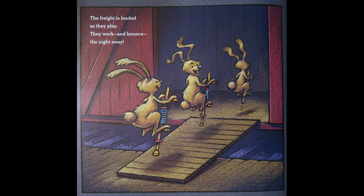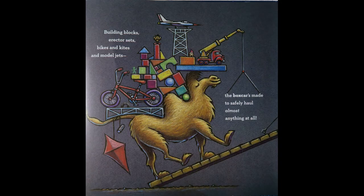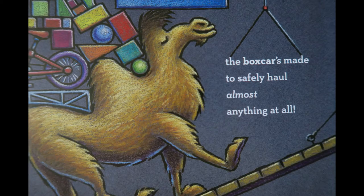The freight is loaded as they play. They work and bounce the night away. Building blocks, erector sets, bikes and kites, and model jets. The boxcar is made to safely haul almost anything at all.